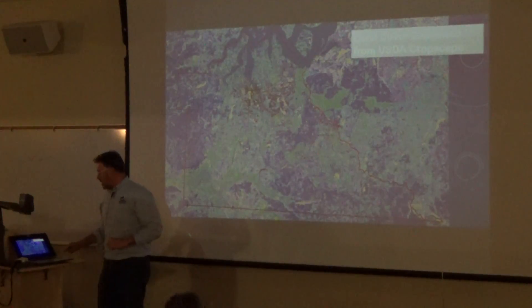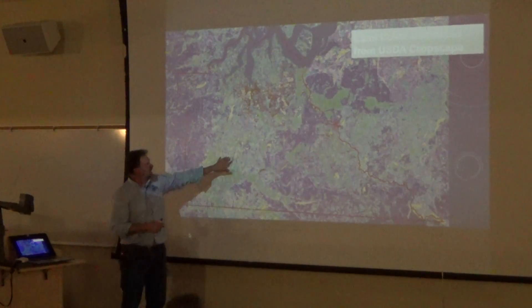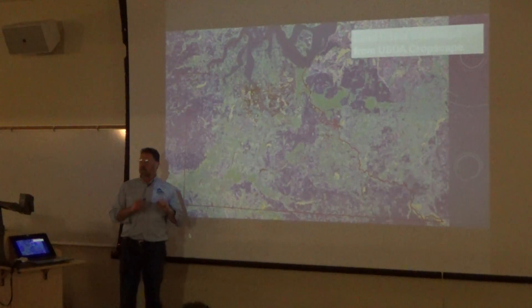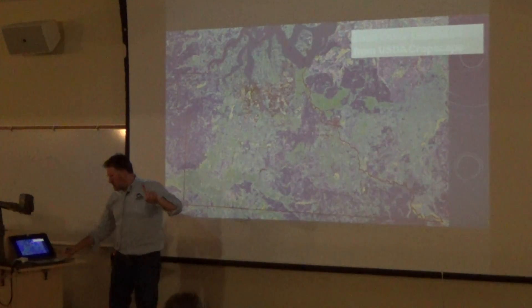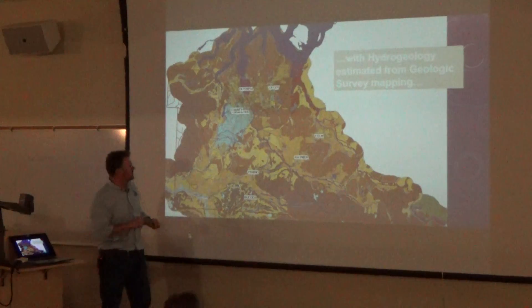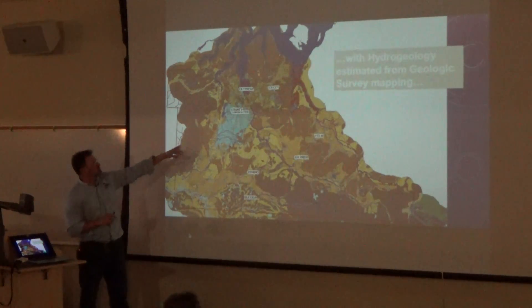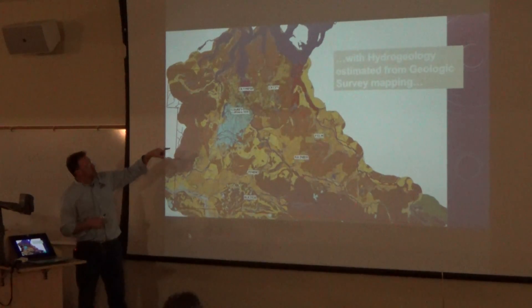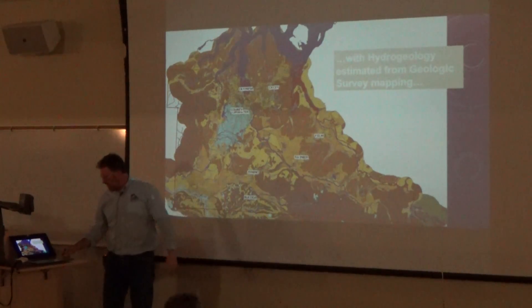We can take that rain and add two other factors. One is land cover — this is another beautiful dataset published by the USDA called CropScape. If you ever want to look at land use, CropScape is a great place to start. So we take CropScape land cover with our precipitation and our geology — the geological survey's superficial geologic map, the digital version. This has been simplified by me to show hydrogeologic units at a more coarse scale than straight geology.